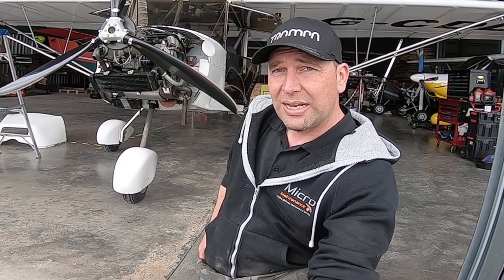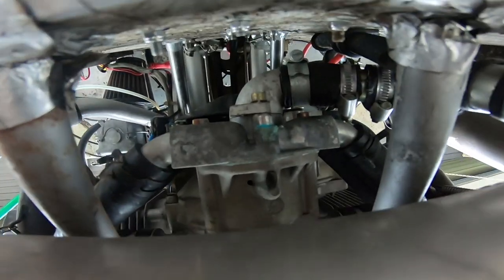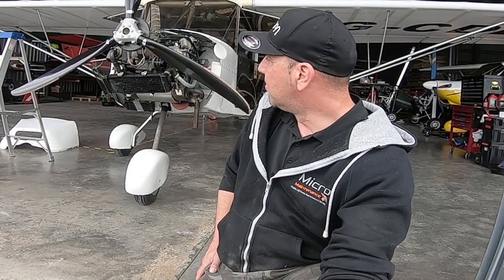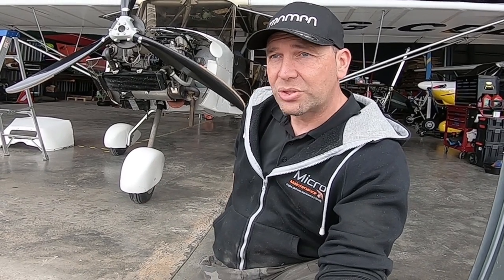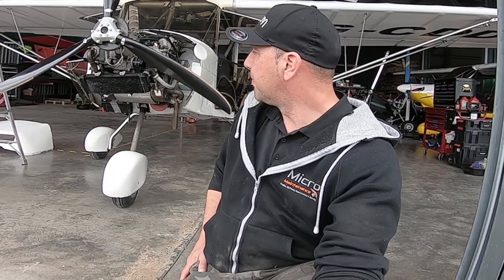We've also had this Skyranger Swift in — we quite like Skyrangers as you may notice. This one came in for a 200-hour engine service and a gearbox service, but unfortunately when Shelly did her initial inspection she found quite a number of significant problems. So we're just getting it back into a state — there's going to be some serious work to do: a few of the engine mounts aren't ideal, the water pump seal needs sorting, and a load of other cosmetic bits to get it back to a perfect flyable state.